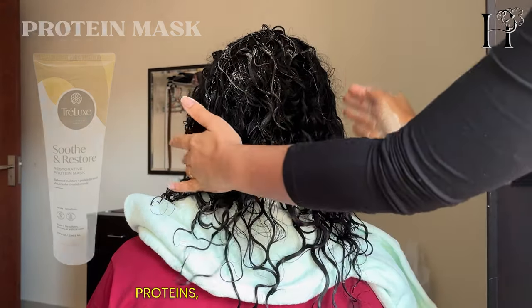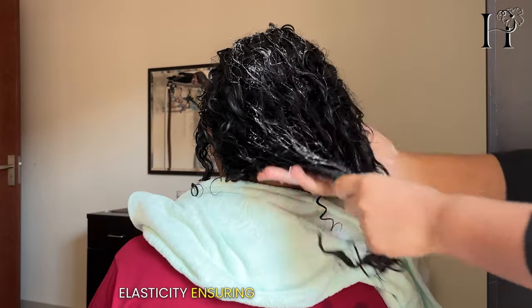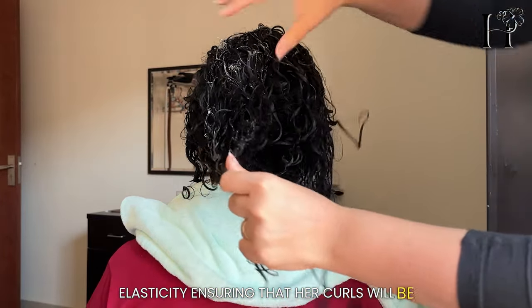This powerful mask not only nourishes and strengthens the hair with its blend of proteins, but also helps to restore elasticity, ensuring that her curls will be bouncy and strong.